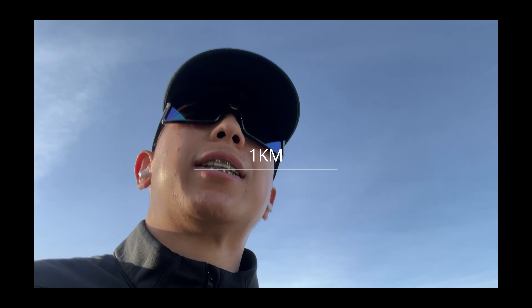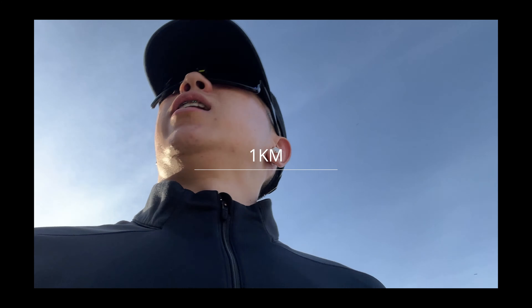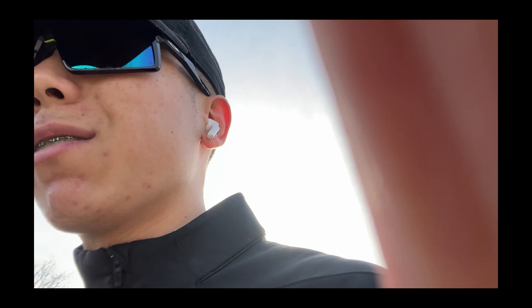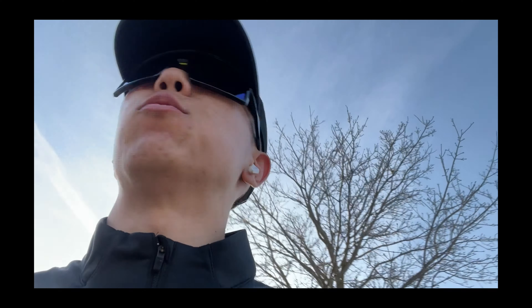What's up guys, so I'm currently in my first kilometer, feeling pretty good. Currently at 1.7 kilometers at a six minute pace and a 140 heart rate.